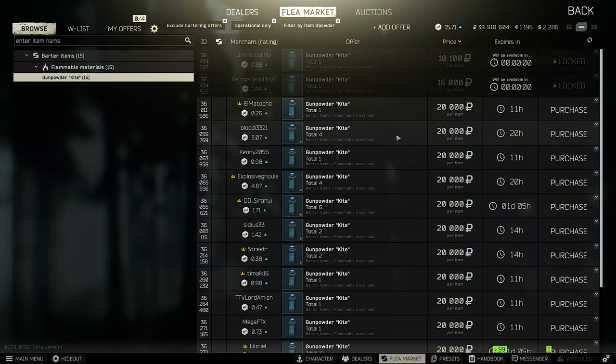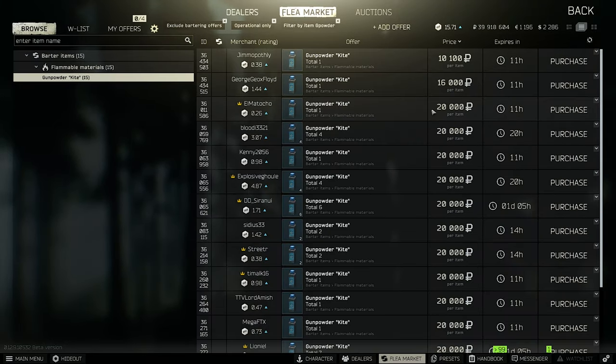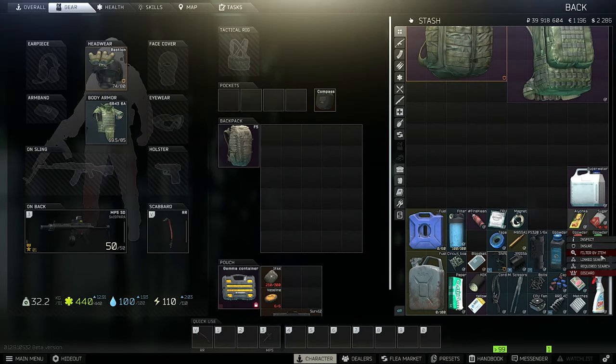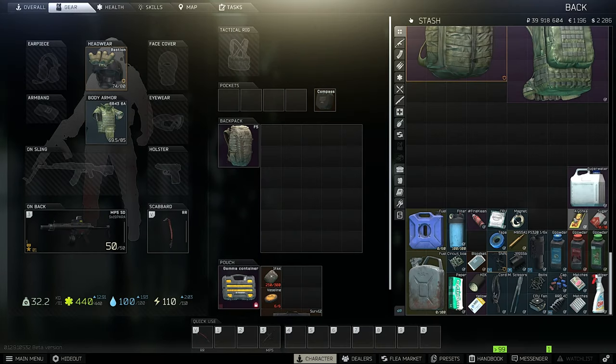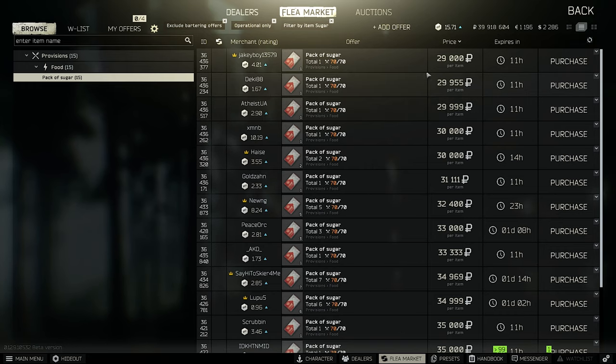For the weekly gunpowder stats: blue gunpowder is at 20k, almost doubling; red gunpowder is 55-60k; and green gunpowder is at 60k — still pretty valuable.